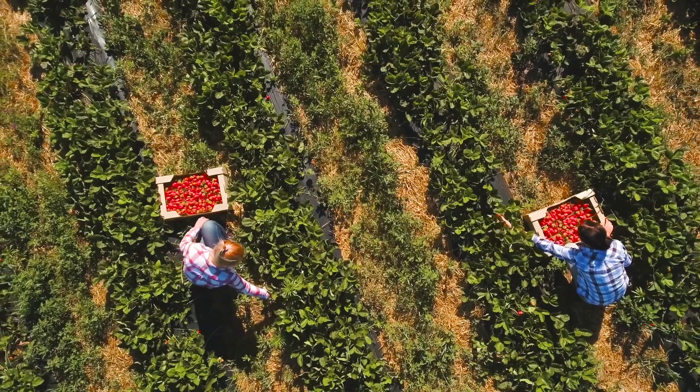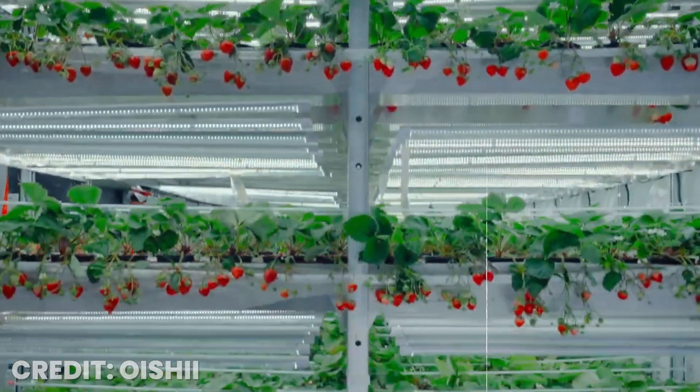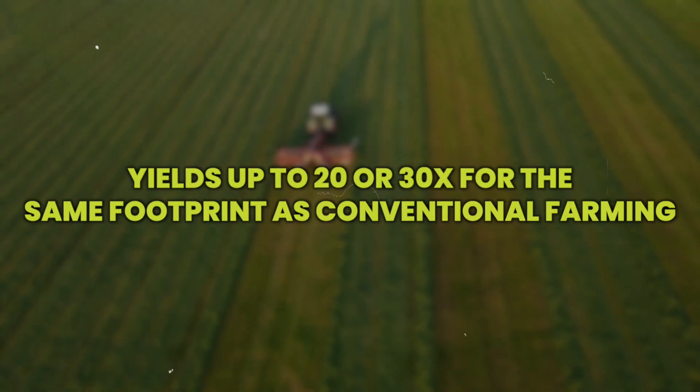Vertical farming also makes incredible use of space. Instead of spreading crops over acres of land, Oishi basically stacks their strawberries in layers, using 3D space to their advantage. This method can produce significantly more produce per square unit of land compared to conventional field farming. In fact, some vertical farming companies are claiming yields up to 20 or 30x for the same footprint as conventional farming.